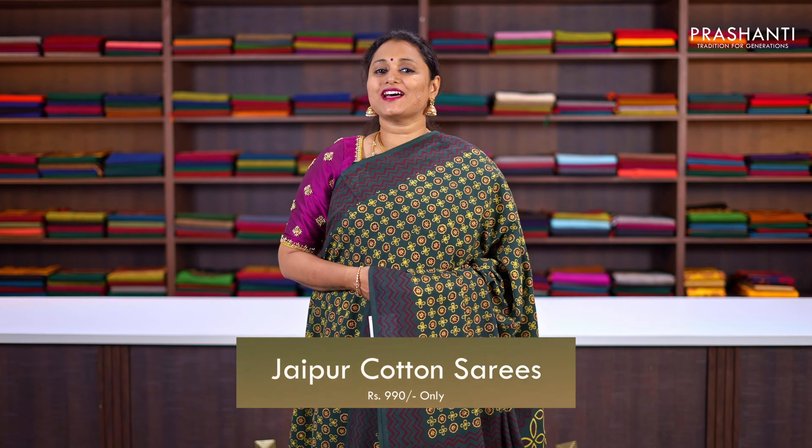Maroon — one more pretty colour. This has got beautiful block prints on both sides of the borders with all over prints running throughout the body. A printed pallu with hand block prints, and a matching plain blouse in black, priced at ₹990.